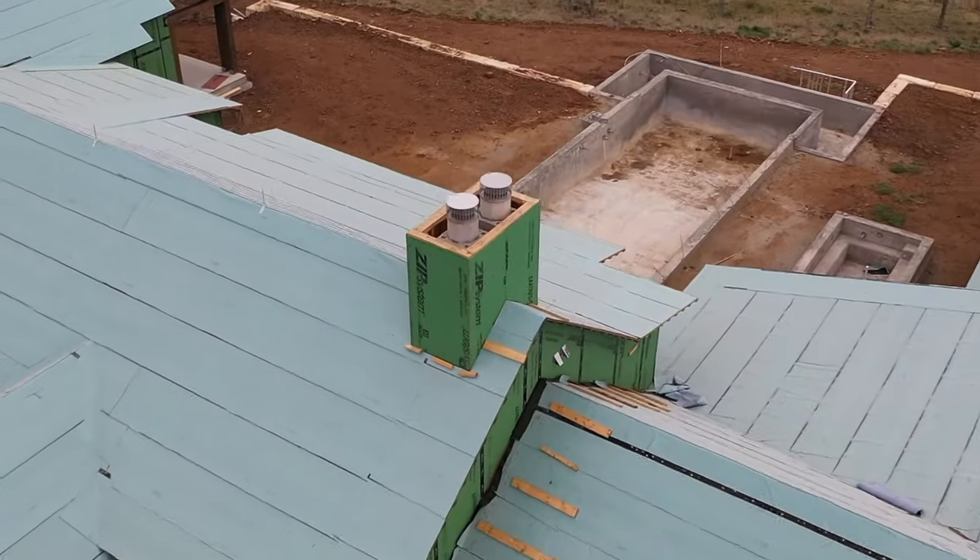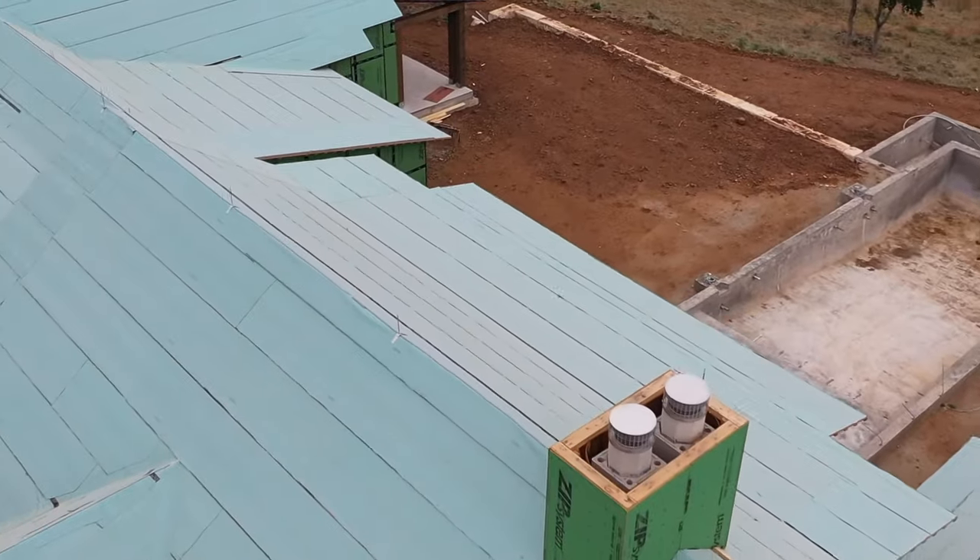During this phase of construction we rely heavily on the ice and water shield underlayment to keep the roof deck dry. This underlayment, Polystick MTS Plus, has been on the roof for roughly three to four months, so it's been doing a great job of keeping the sheathing dry and the framing and everything underneath it protected from the elements.